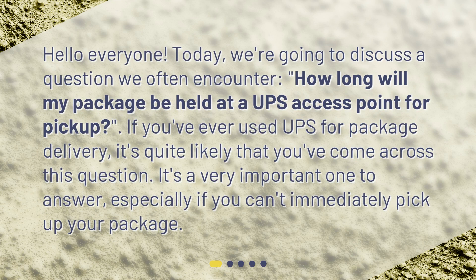Hello everyone! Today, we're going to discuss a question we often encounter: How long will my package be held at a UPS access point for pickup? If you've ever used UPS for package delivery, it's quite likely that you've come across this question. It's a very important one to answer, especially if you can't immediately pick up your package.